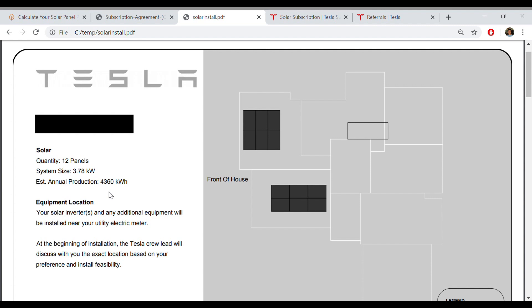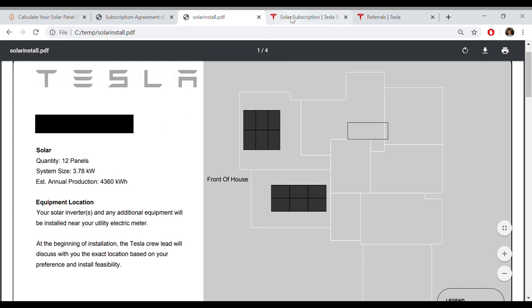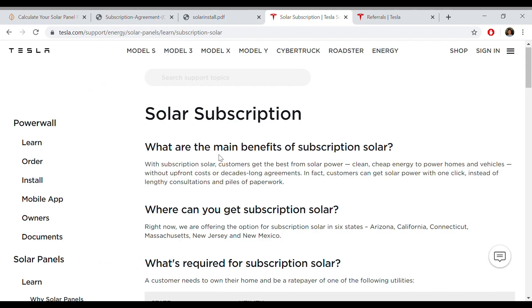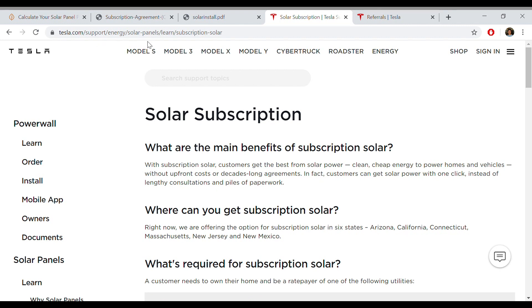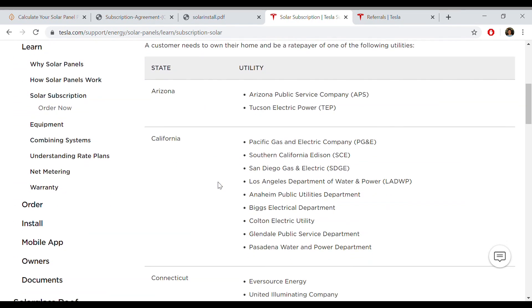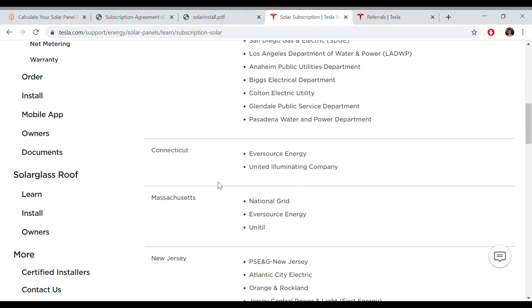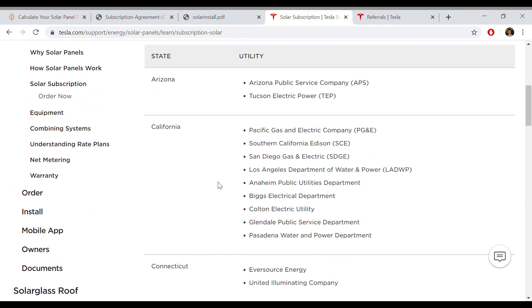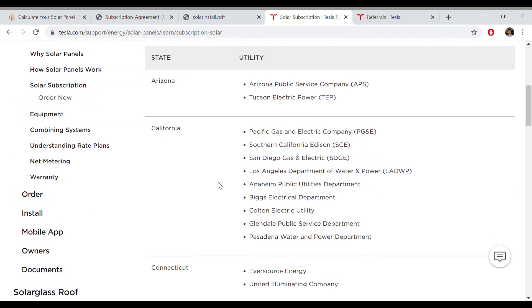Now I'm going to talk about how to subscribe to the service. First, you have to make sure you're in a service area — you can do that by going to their webpage, and I'll put a link in the description. You scroll down and you'll see what states and what utilities qualify for it. Unfortunately there aren't that many yet, but it sounds like they're trying to add more.